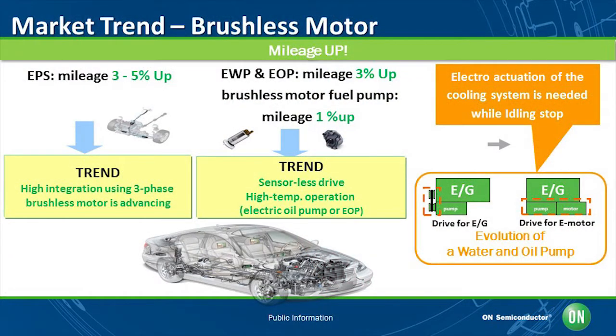Another advantage of using the brushless DC motors, for example, is the fuel pump where you can save approximately 60 to 70 percent energy consumption. When a brushless motor is used for EPS, the mileage is improved by 3 to 5 percent. The brushless motor will improve the efficiency by around 3 percent if used for EWP (electric water pump) and EOP (electric oil pump), and by around 1 percent for fuel pumps.